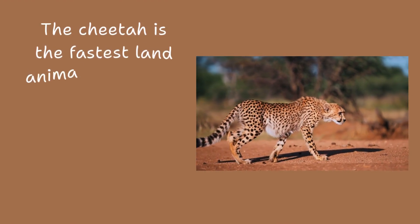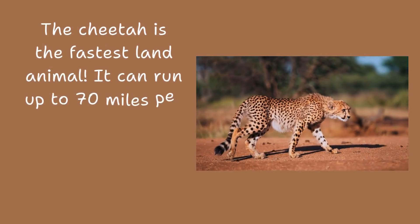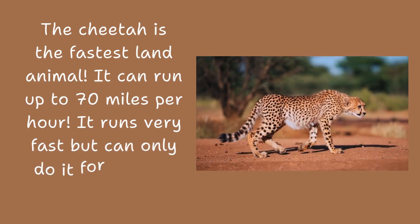The cheetah is the fastest land animal. It can run up to 70 miles per hour. It runs very fast, but can only do it for a short time.